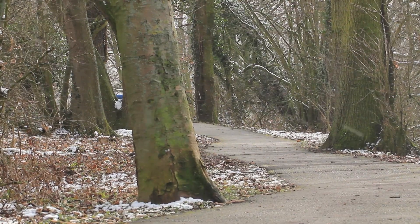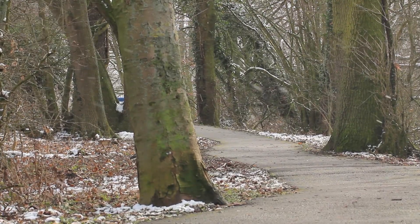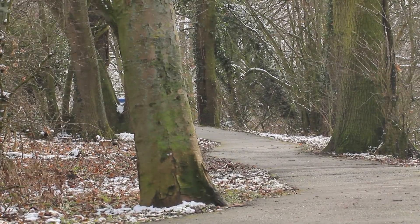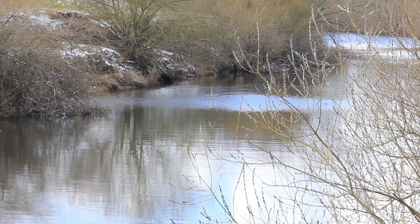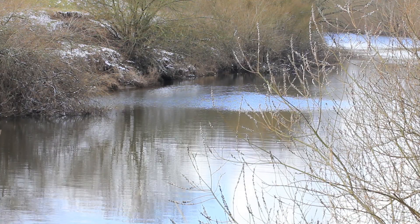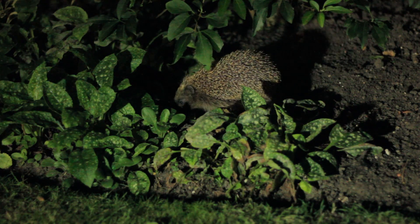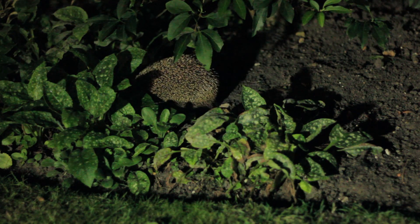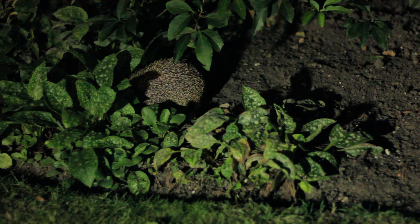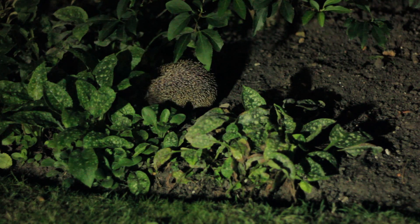We'll start off at the beginning of the year — certainly the beginning of our calendar year — in January. January-February time, hedgehogs are hibernating, and they will have been hibernating throughout winter since about November time. It's possible during milder spells that they might wake up, but generally they'll go back to hibernation as soon as possible. This is an issue that could become bigger in the event of more effects of climate change.